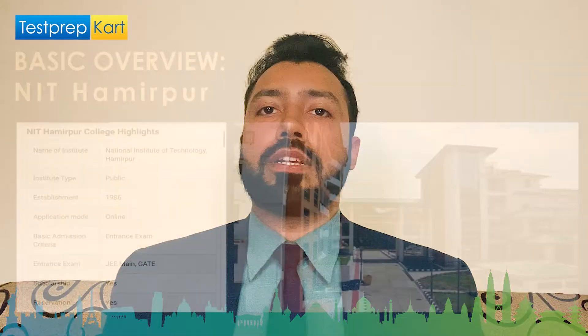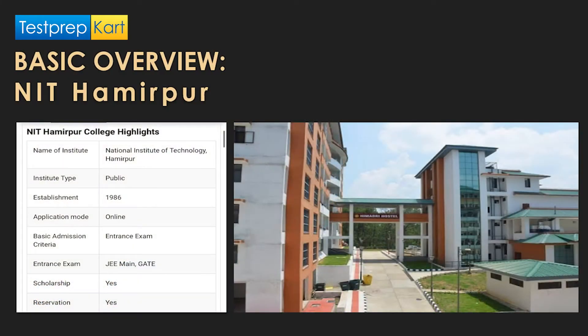NIT Hamirpur was established more than three decades ago in 1986. It is a public institute with an online mode of application and entrance exam-based selection criteria. JEE is required for undergraduate courses, and the GATE exam is required for postgraduate courses. Scholarships are also available, which will be discussed later in this video.